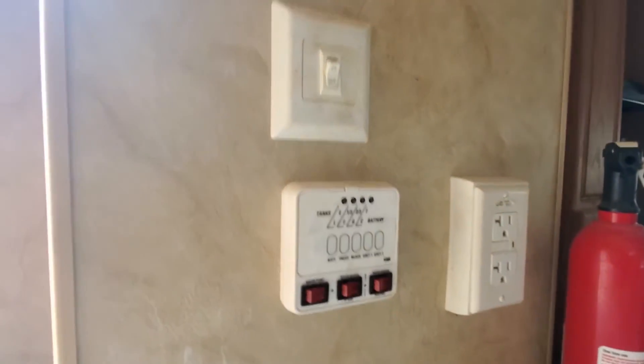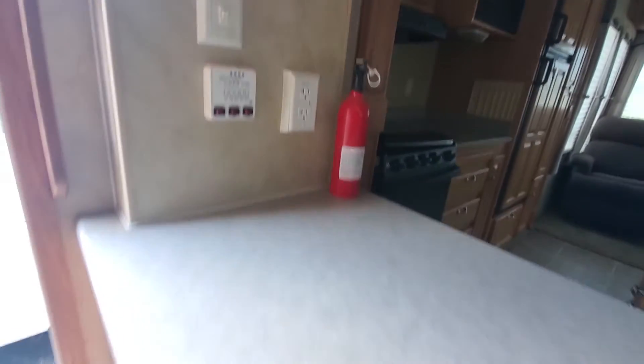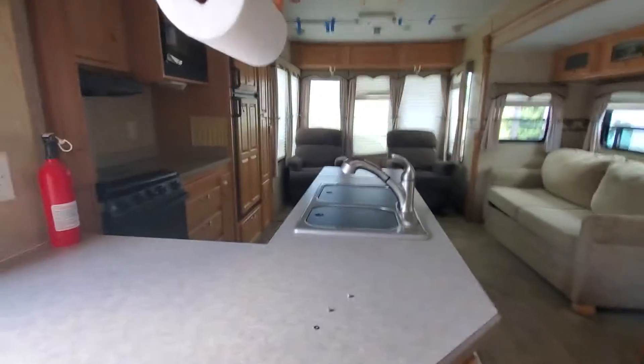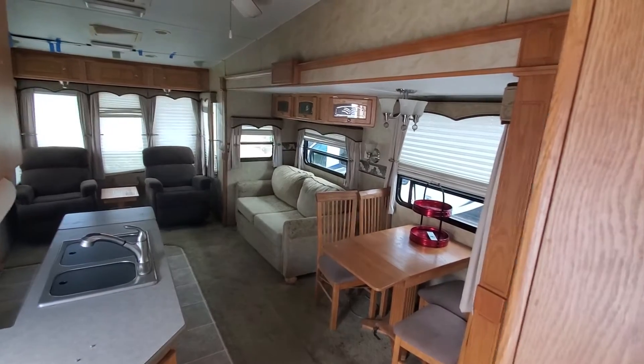Here's your battery information and your tanks — it tells you how full they are and how much you need to change. This is a big open view from the top of the stairs going up into the loft and the bathroom area.